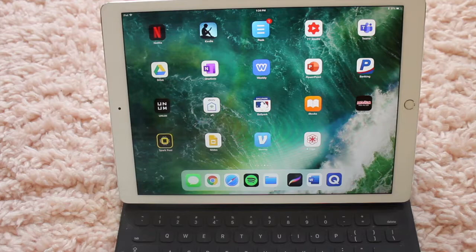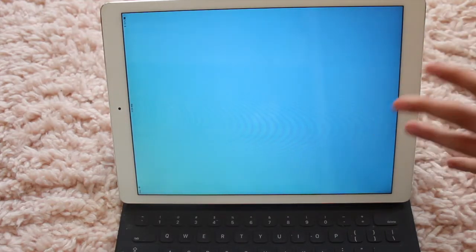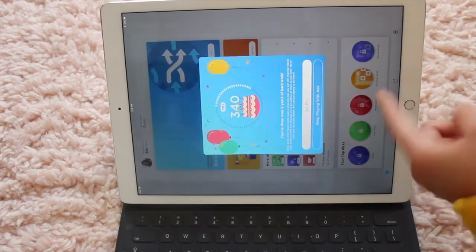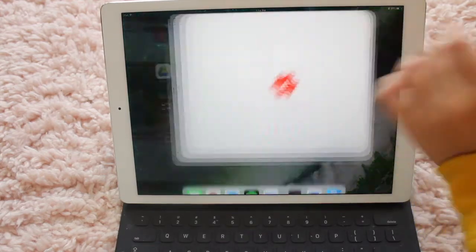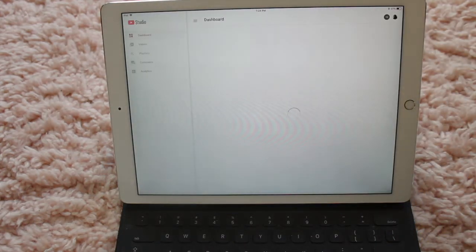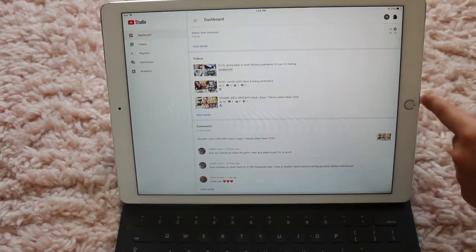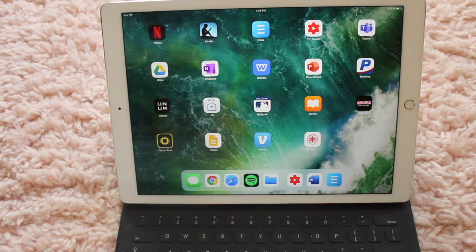Peak is an app I downloaded — it's basically like a brain app. But I didn't realize you have to pay to basically use the app, and I just don't really see the point in that. YouTube Studio is where I check the stats for my YouTube channel, as well as the channel my co-host and I have for our podcast. I was replying to comments yesterday because I uploaded a video on Sunday — it was a Trader Joe's grocery haul — and people seemed to like that.